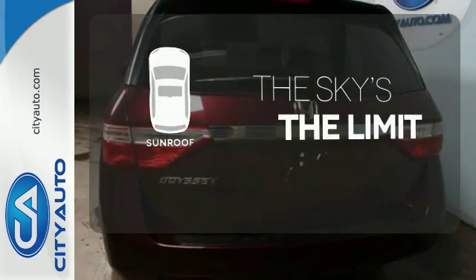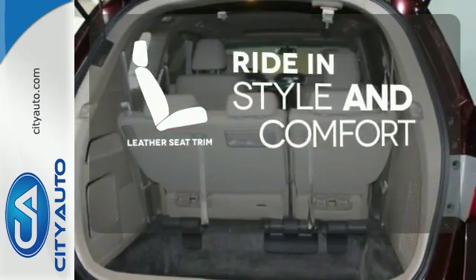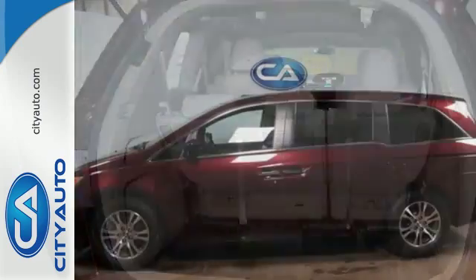Get your daily vitamin D by opening up the sunroof. Ride in style and comfort with leather seat trim. It's the definition of what a minivan should be.